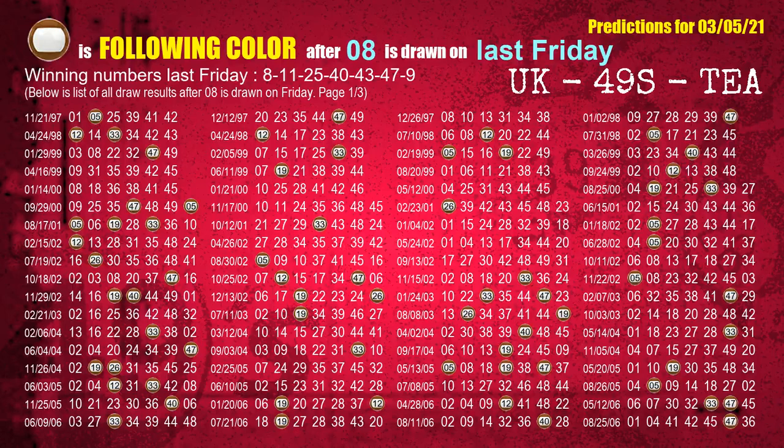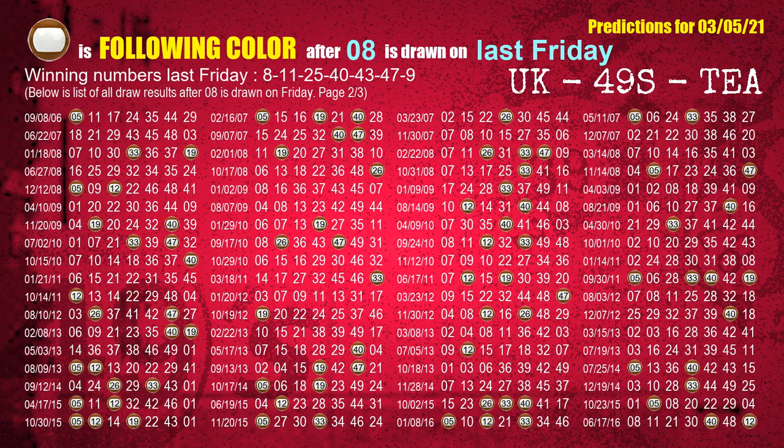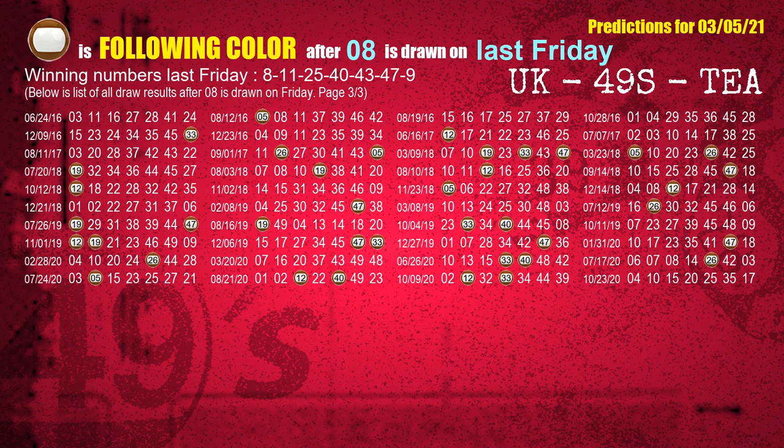Just like the following ones analysis, we can find out next week's following ball colors through the result of the same day last week. The first winning number last Friday is 08. We list all draw results which are one week after a Friday draw with 08 as a winning number. The most frequently following color is brown when 08 is the winning number on last Friday — we highlight the color brown with a color ball image for you.